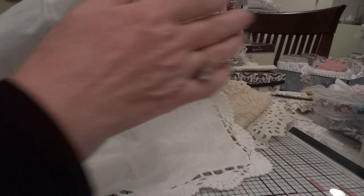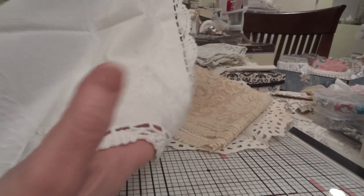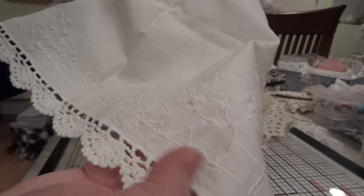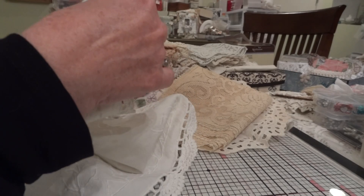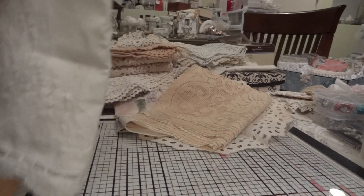And then this one does have some stains on it — there's one stain here but that's the only stain on this one. I mainly got it for the trim around it, but if I can't get that stain out I'll definitely coffee dye it, because that looks almost like a coffee stain on there already anyway.